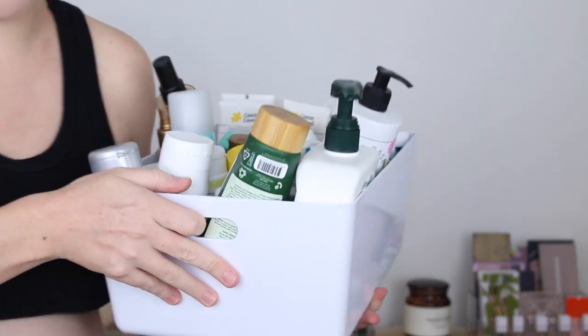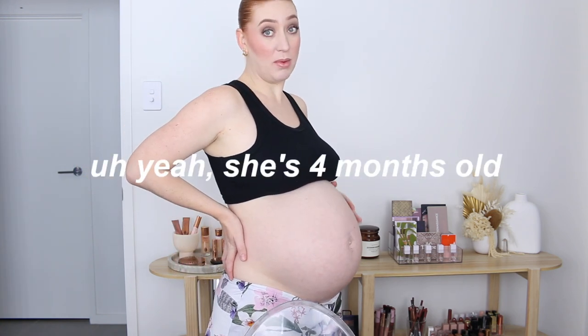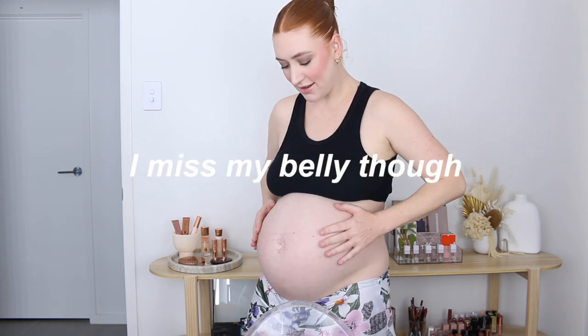It's finally time for an empties video — one, two, and three. I have so much stuff to talk about. Let me show you my belly again though — I am 35 weeks. I don't know if this is going to be a pre-filmed video or not. I may have already had the baby when I upload this. Look at her in there, all cozy, so cute.